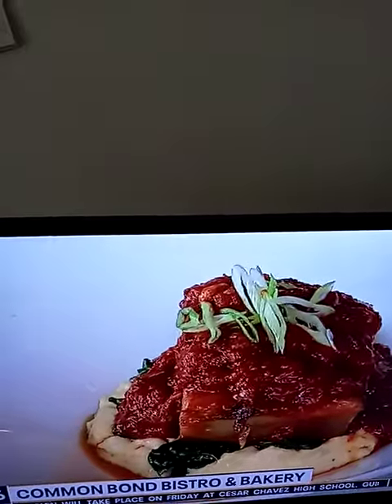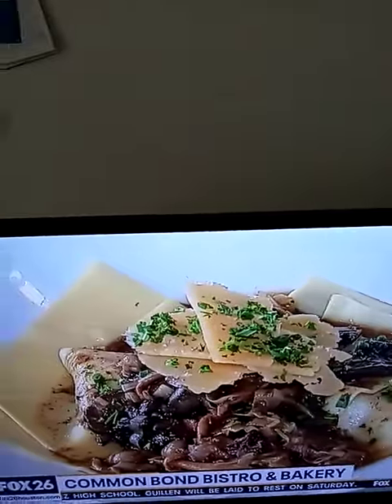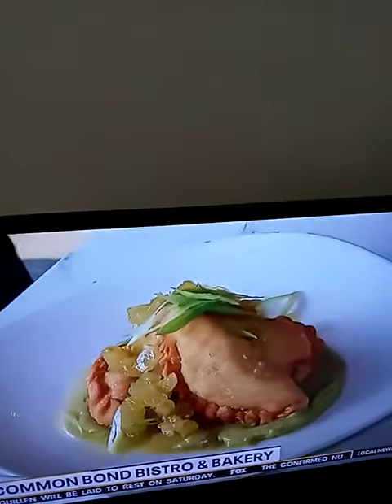I'd like to ask — for lunch and dinner, both available for takeout? Yes, completely. Available on the app, DoorDash, and the grill.